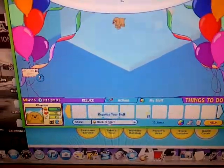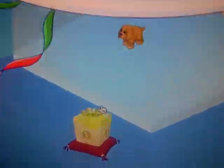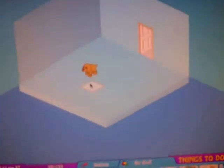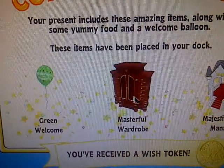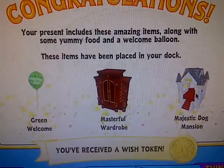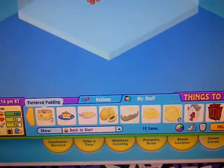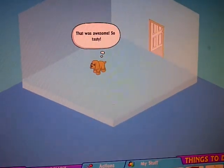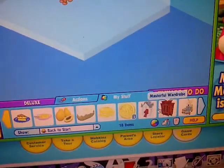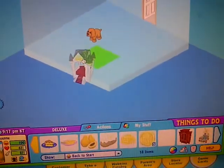Now where's my gift box thing? Okay, here it is — it's golden. Now open up her gift box. Okay, I got a green welcome balloon, masterful wardrobe, and the majestic dog mansion. Wow, that is pretty cool. So her food is called purebred pudding — that looks pretty yummy. I'll probably decorate her room later, but I'm just going to show you her items and stuff.